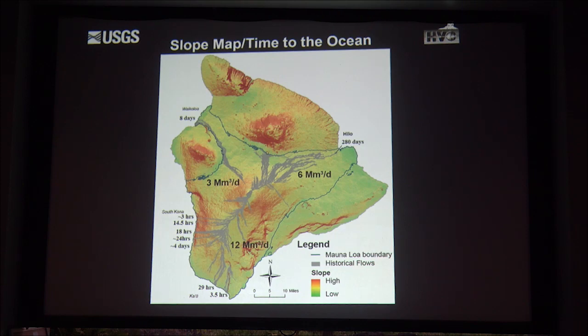We really have only one benchmark for a radial vent eruption—the 1859 event. The A'a phase of that lava flow hit the ocean in eight days, while the pahoehoe lava flow hit it in 120 days. So: A'a—eight days; pahoehoe—120 days; the 1880 flow—200 days.